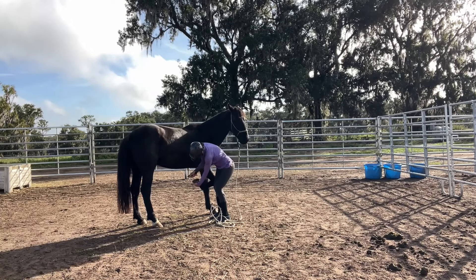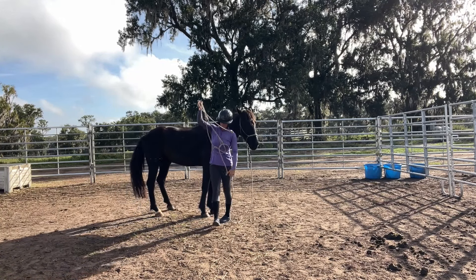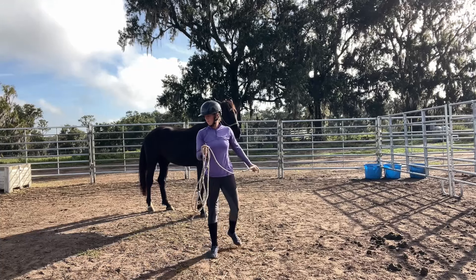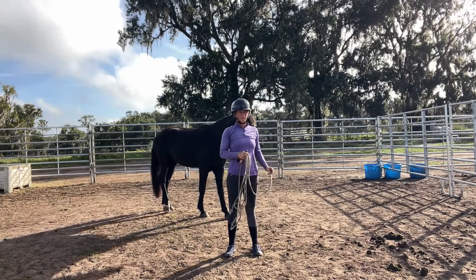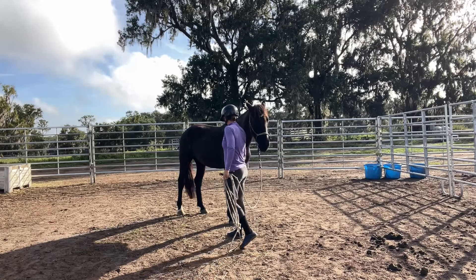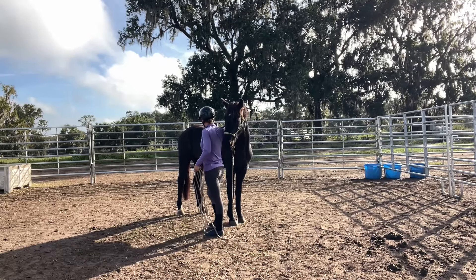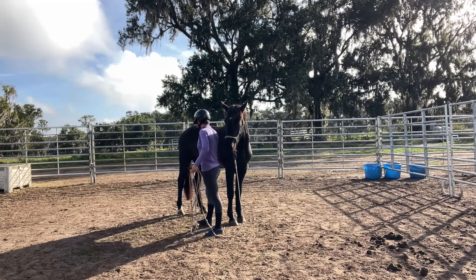You can see his neck is pretty level and he's pretty relaxed. I'm just working on picking up his feet and then I ask him to kind of move a couple of steps. I'm going to work my way towards his back feet and he has been very, very good about picking up feet.